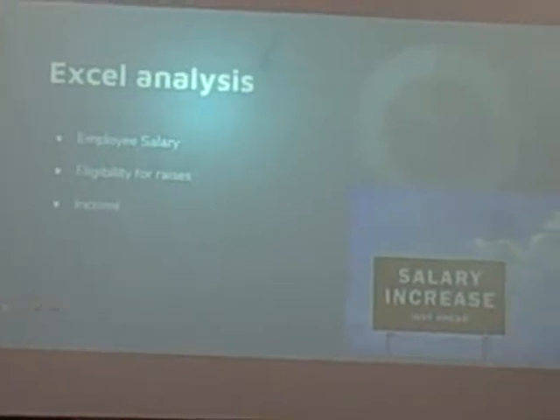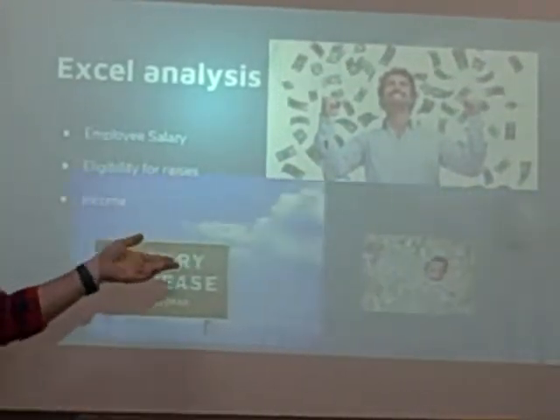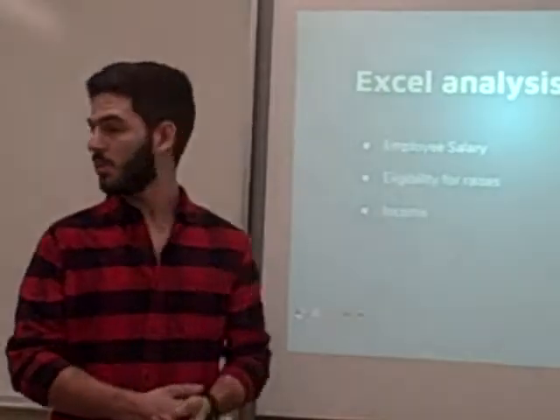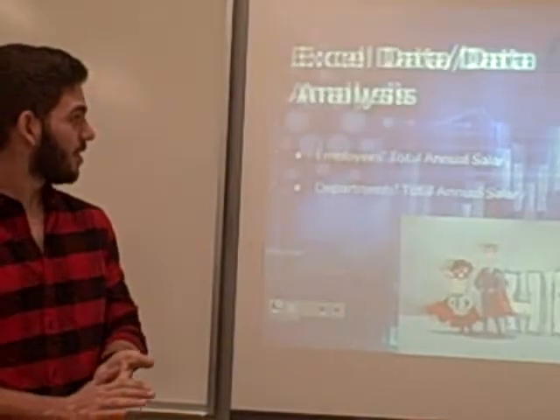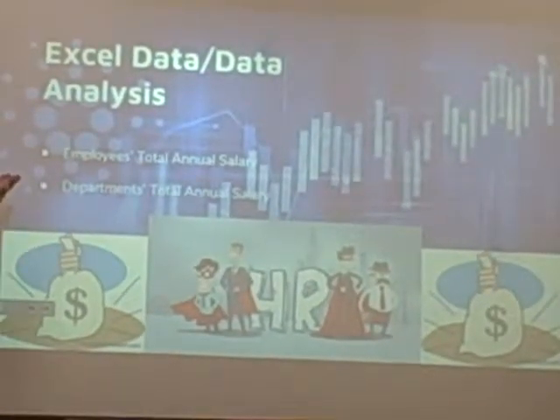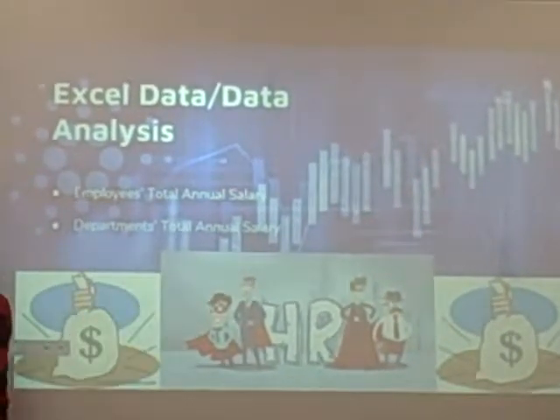Employee salary and eligibility for raises and income is also outlined in these sheets. In conclusion, the data shows each employee's total annual salary, along with the total annual salary of each department.